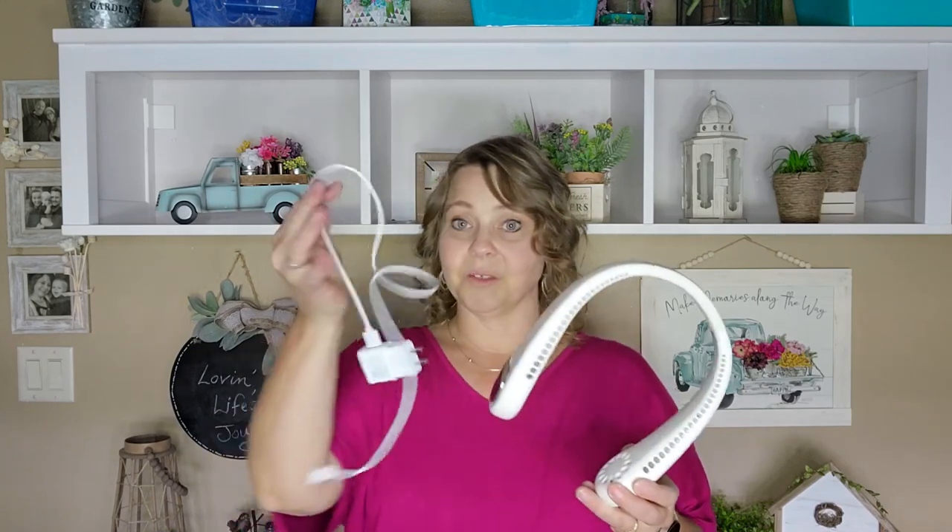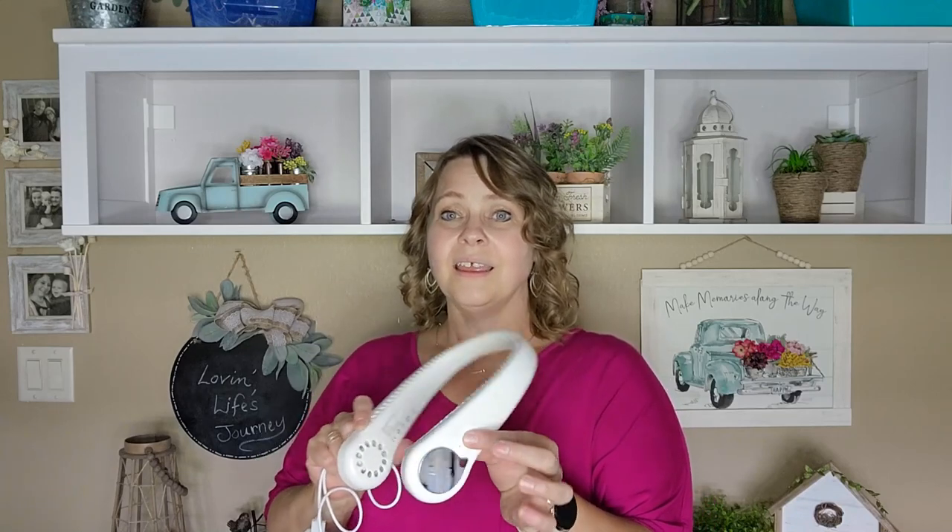Another item we use to help keep cool is this rechargeable neck fan. It comes with a charging cord and has three speeds. You just put it around your neck — and as you can see, this is the highest setting — it's blowing my hair around, I've got some good air going. I like it on the low or medium speed. But this will run for hours on one charge, so this is great if you're going to be outside for a while as well.